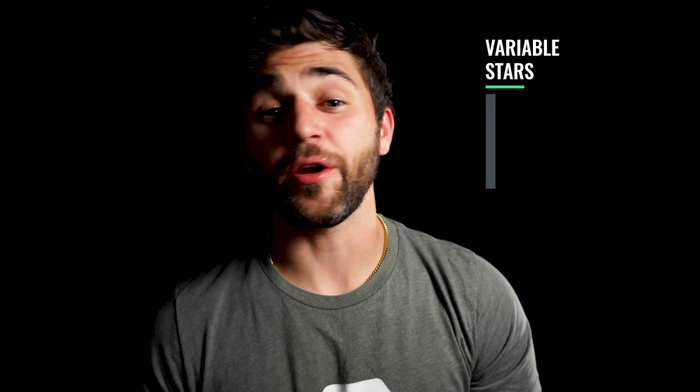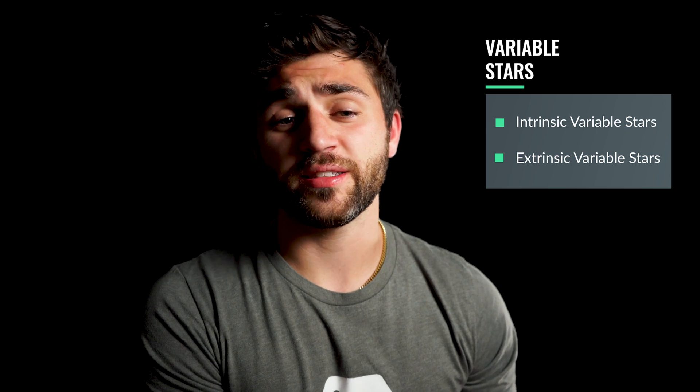Before we take a tour of the night sky in October, let's talk about variable stars. You may think that most stars shine with a constant unwavering light, but there are stars that do change in brightness over a short or long period of time, and these are called variable stars. There are two basic types: intrinsic and extrinsic. An intrinsic variable star changes in brightness due to factors on the surface or within the star itself.